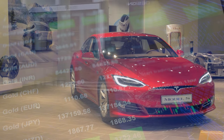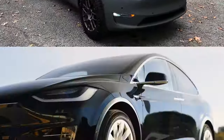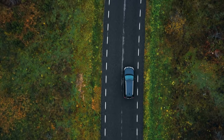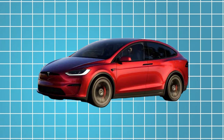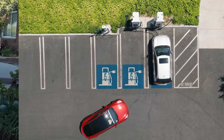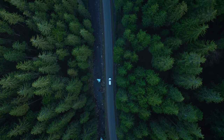Despite the growing competition, Tesla maintains its position as the leader in the electric vehicle market, thanks to its relentless focus on innovation, vertical integration, and brand loyalty. The 2025 Model X represents the culmination of years of research and development, embodying Tesla's vision of a sustainable future powered by clean energy. The Model X serves as a shining example of what is possible when innovation and sustainability converge, inspiring drivers around the world to embrace the electric revolution.